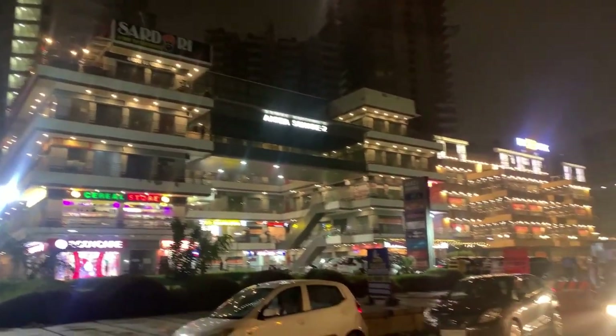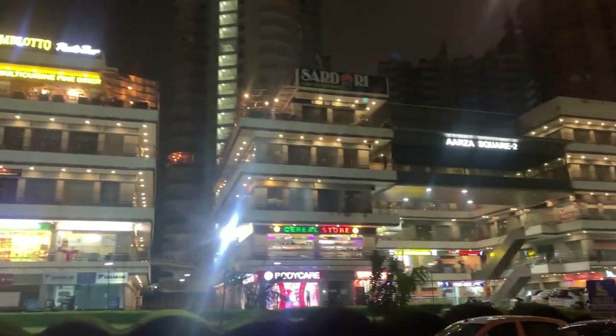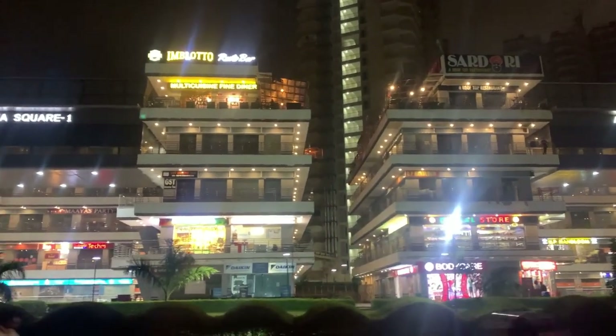As you can see here are all the bars — Imploto, Resto Bar, Sardarji. You can come in the evening and enjoy coffee with the sunset.